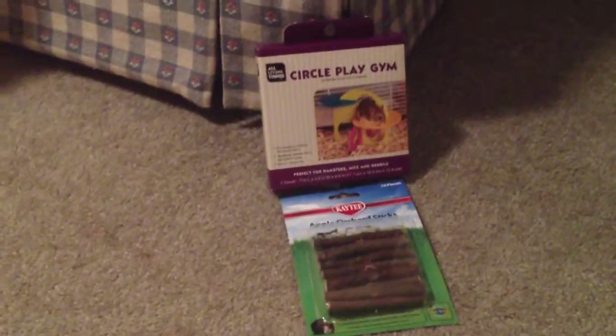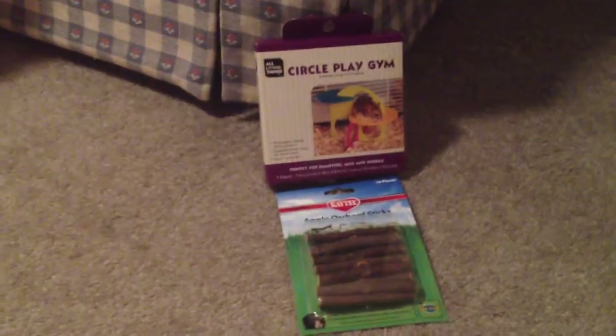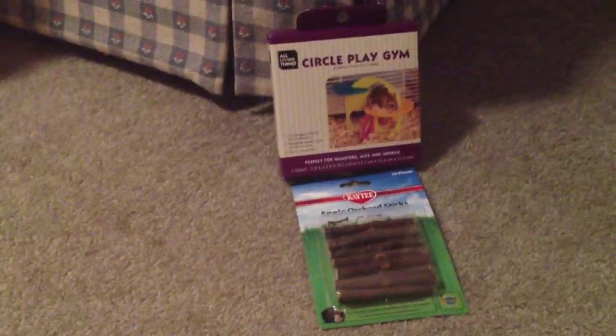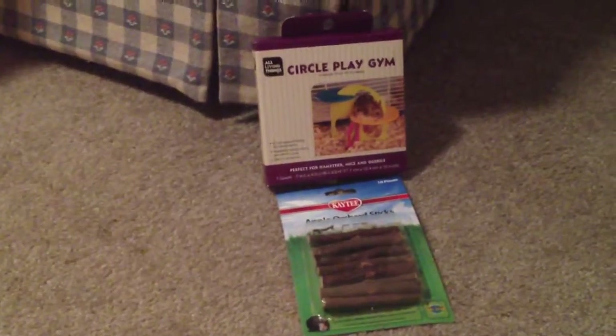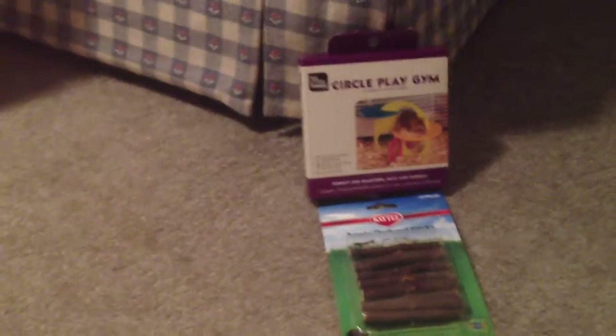I've been feeling kind of bad because Finn is stuck in his cage 24 hours a day. So I bought a Super Pet playpen for small animals off of Amazon and it should be coming in the next few days. It said it was suitable for hamsters and stuff, so I'll check it out when it gets here to make sure it's suitable for him.